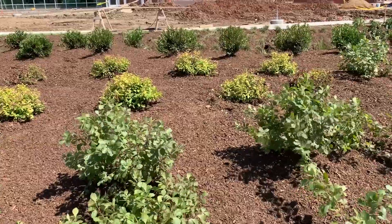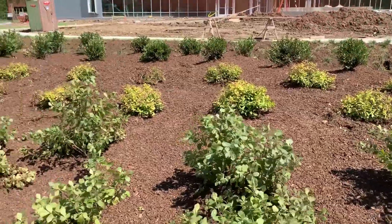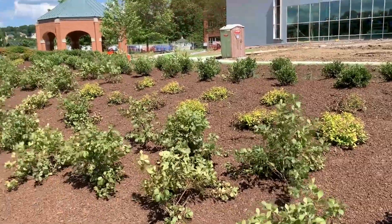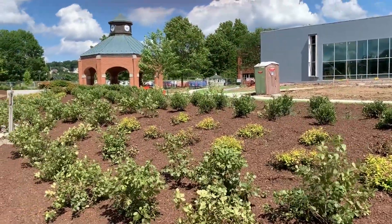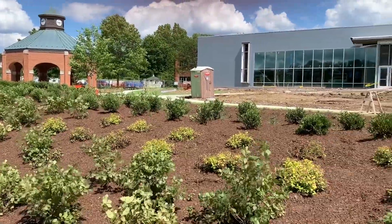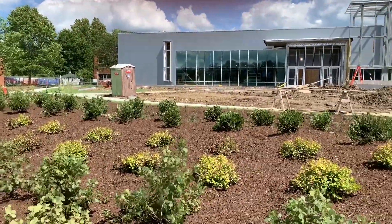We've also added brand new landscaping to accentuate the beauty of the building. There are over 1,100 plants that have been planted to support the overall aesthetic appeal we're trying to deliver for everybody that comes to see this beautiful building.